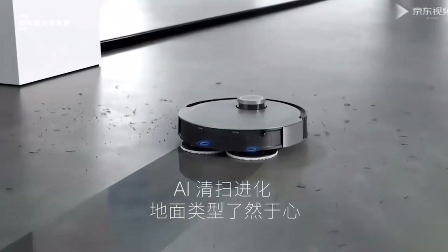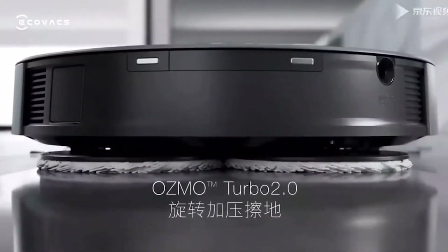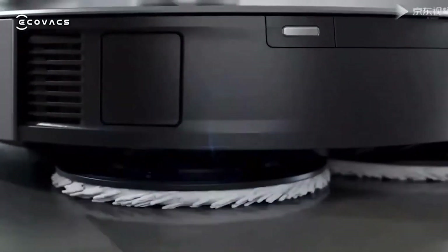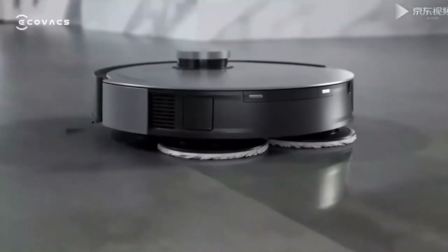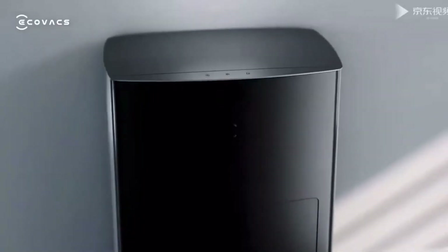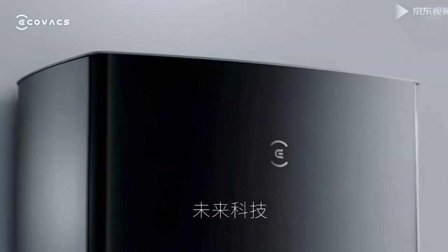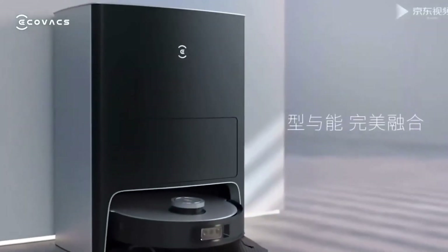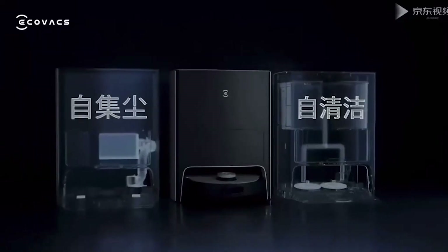It also looks after itself. The D-Bot will return to its charging station and unload when it is full of dust and debris. When it's done mopping, it'll return to the dock to have its mop heads cleansed and its dirty water refilled with new water, so it'll be ready for the next job. The Ekovax D-Bot X1 Omni will be available for $1,549 in March 2022.